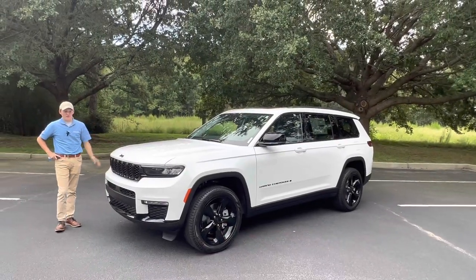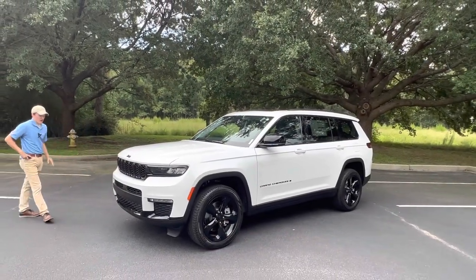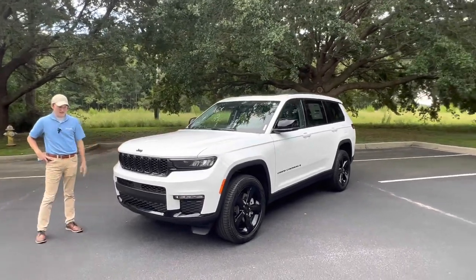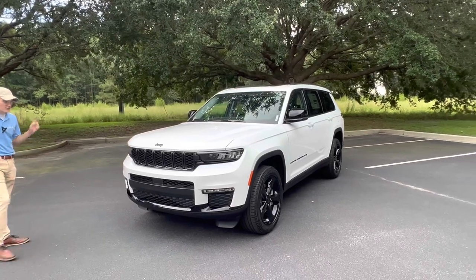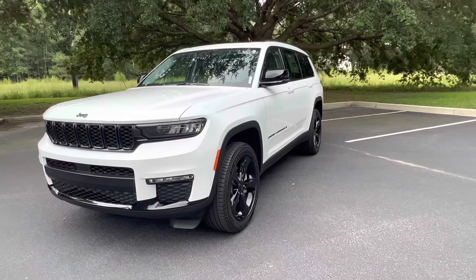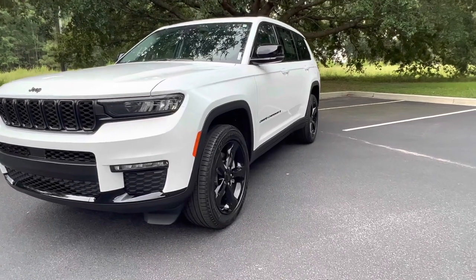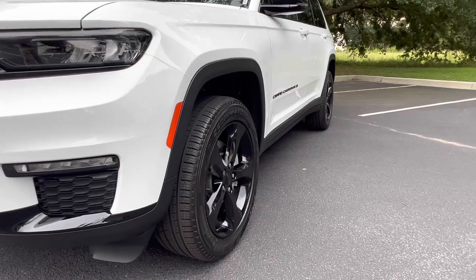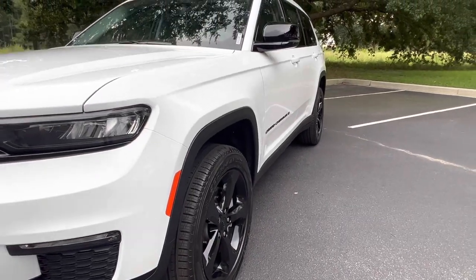Starting right up here with the front end styling of the 2023 Grand Cherokee L, you can see you've got full LED headlights as well as daytime running lights. This one particularly has the blackout package, so you've got a blacked out grille, blacked out headlamps, blacked out bumpers, and black accents everywhere. With the white coloring it looks really great.